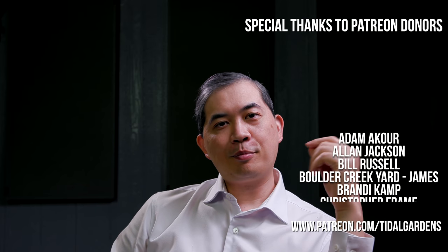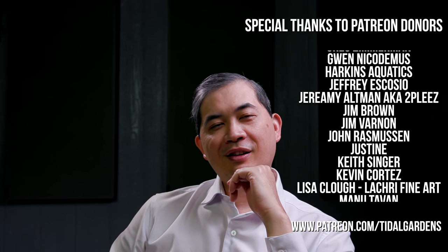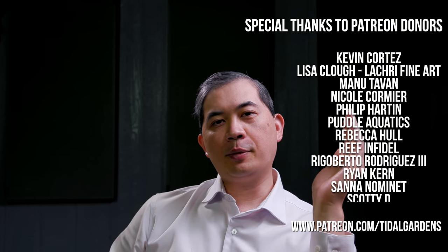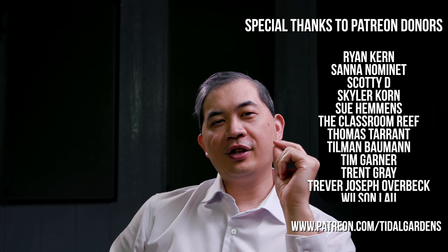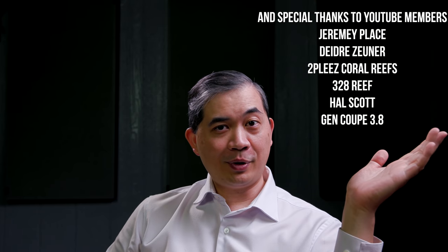All right guys, that pretty much does it for our little facilities update. I'll do another video where I talk about some future steps, but this should get you guys caught up to where we are currently. Until next time, happy reefing.